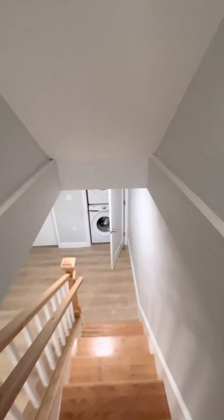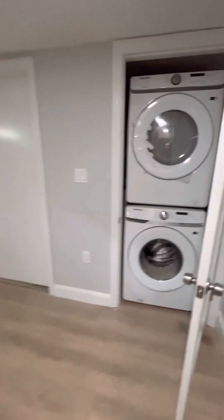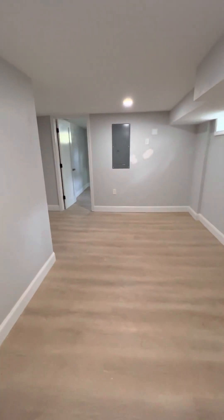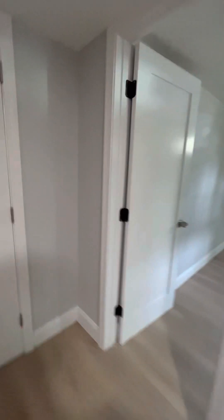Down here you have a finished basement. This could be another common area, or you could make it a huge room — totally up to you. In-unit washer and dryer. This is a utility closet. There is a window here. Another utility closet. Nice size window. And there also is a room over here.